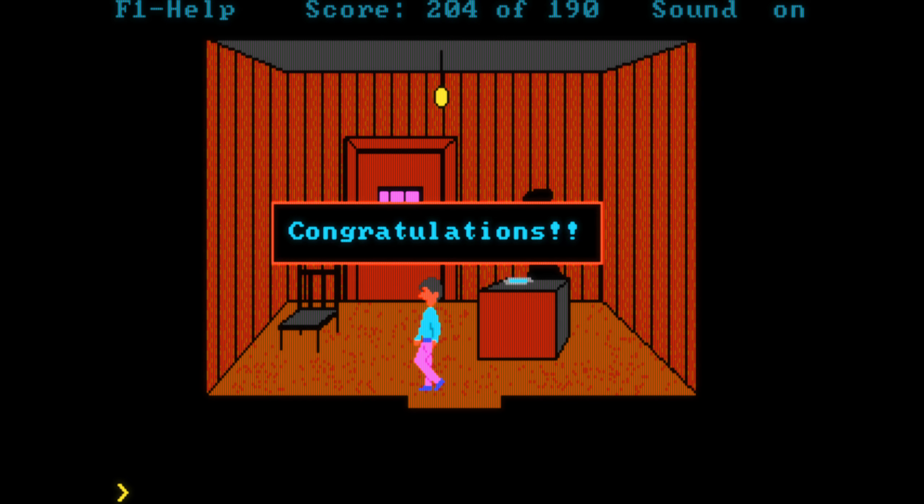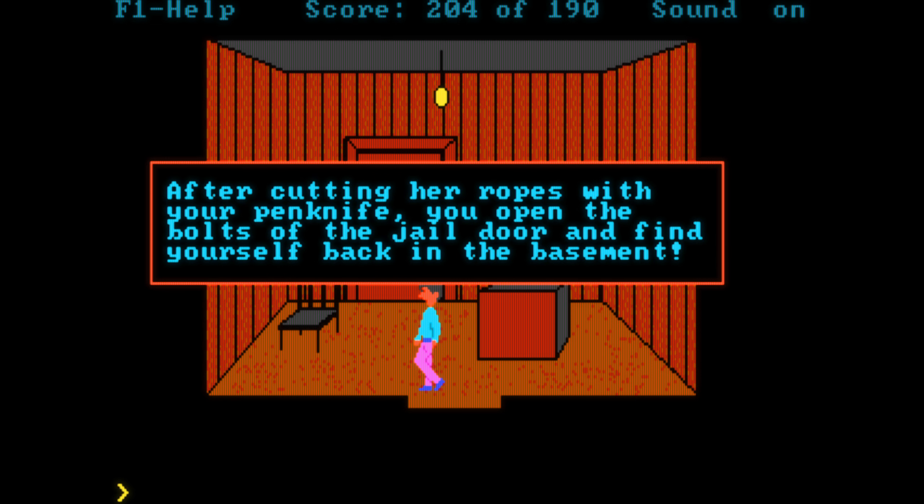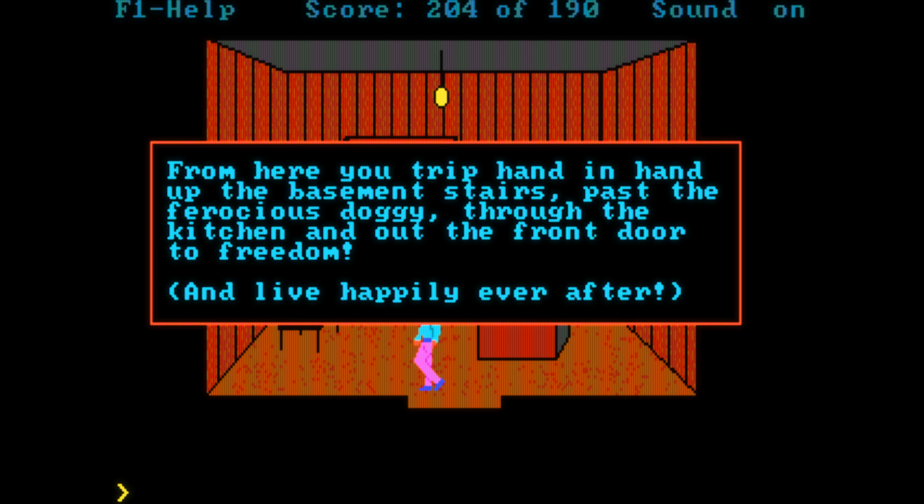I could even throw in Nightmare 3D, a 3D action adventure set in the same universe where you have to free Penelope once more. I hope you had some spooky fun with this one and see you for the final episode.